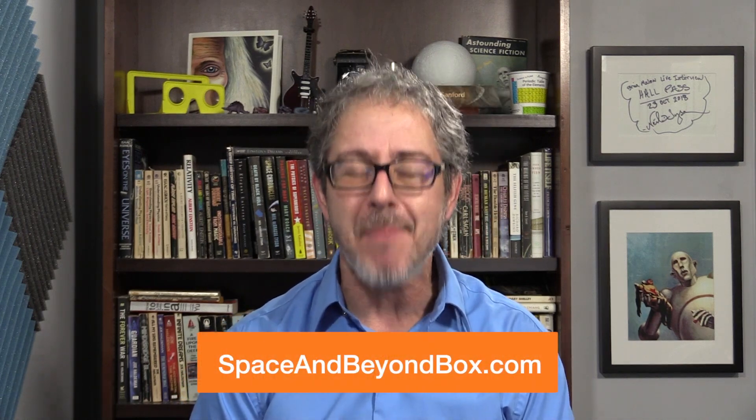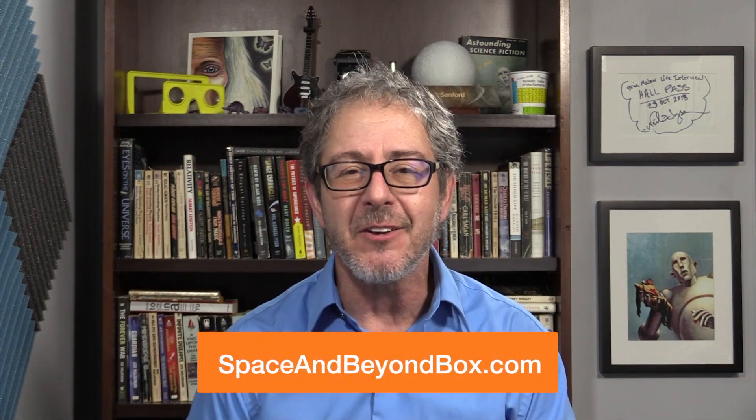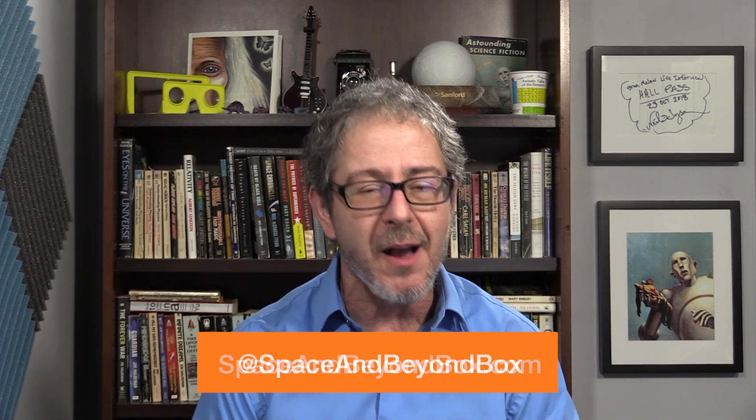The Mars Globe is going up on my bookshelf, and those little asteroids are going to be up there as well for sure. Spaceandbeyondbox.com is where you can find out more and subscribe. Like I said, if you pay in advance for more than one, the price comes down. And if you use my discount coupon BRYAN10, you can get another 10% off your first box.